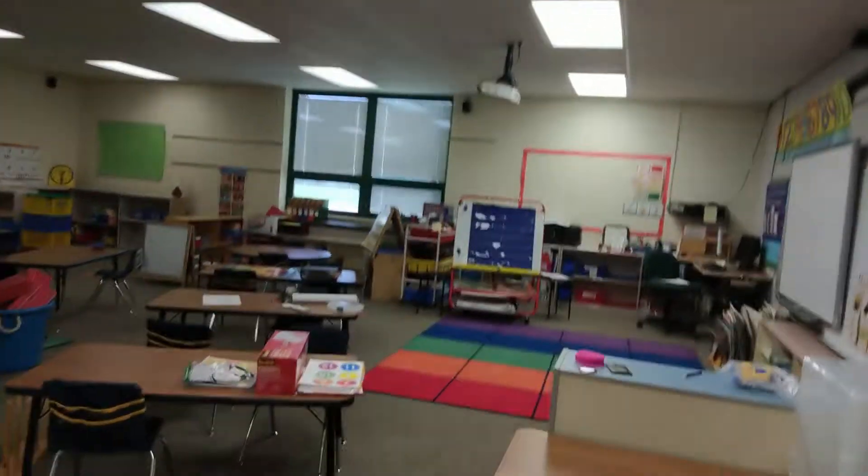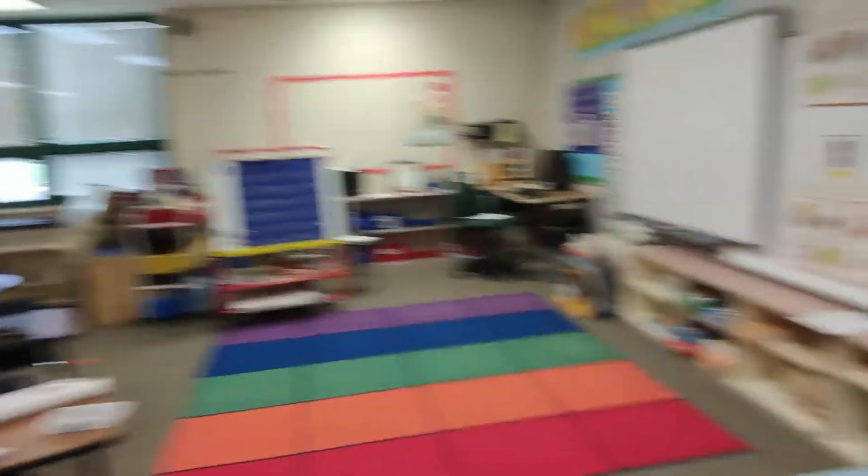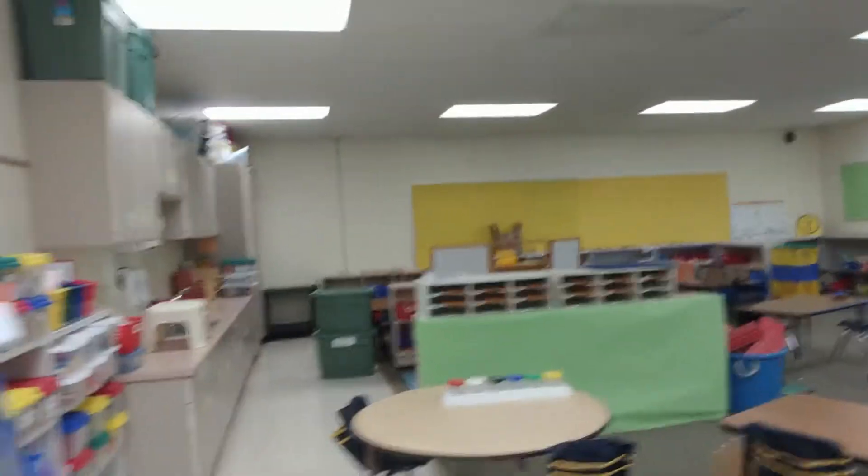Now let's go peek in on where the 4K classroom is. In this classroom, Mrs. Carlton — or Mrs. Katie as she might go by — will be here, along with Mrs. Erin or Mrs. Ruggles. This is where all of our youngest learners are going to be when they first start to learn numbers and letters — a very exciting time for them.